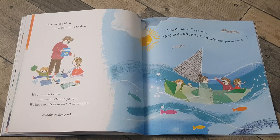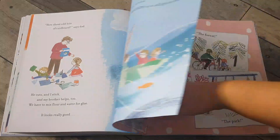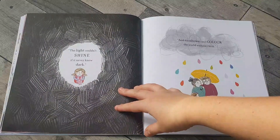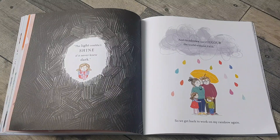He cuts and I stick and my brother helps too. We have to mix flour and water for glue. It looks really good — like the ocean, says mum. And all the adventures we've still got to come: the seaside, the city, the forest, the park. The light couldn't shine if it never knew dark.